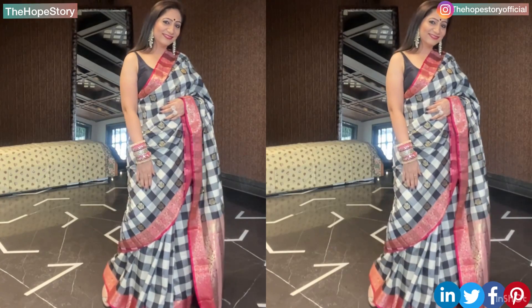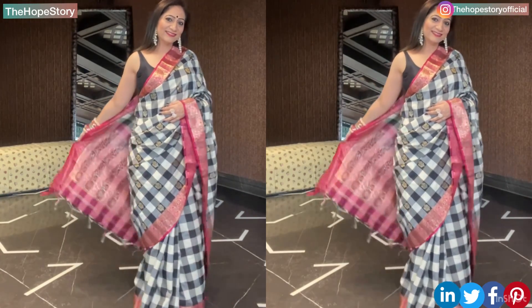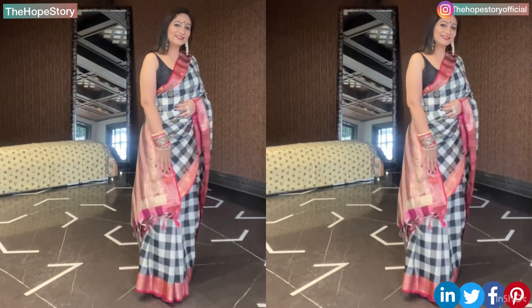Varkla Silk Sarees is a Gujarat-based brand which started in 2009, and since 2014 it has made its name as one of the Top Suppliers of India.